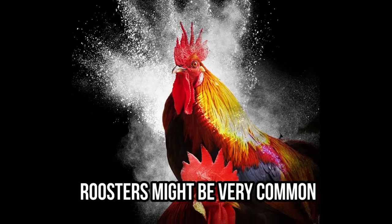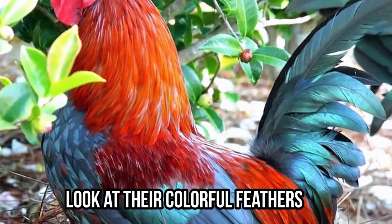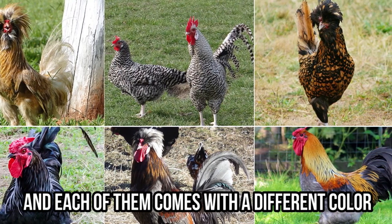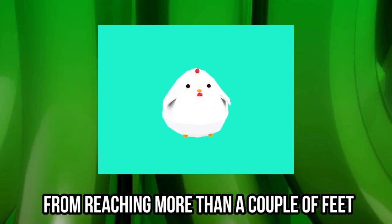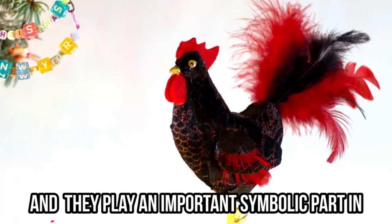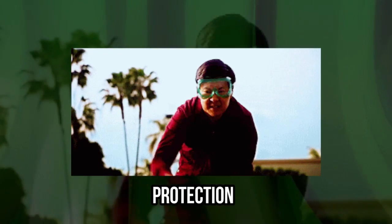Roosters might be very common, but did you ever notice how cool they actually look? Look at their colorful feathers — there are more than 50 chicken species and each comes with a different color. Roosters are more colorful than female chickens. Although they have the ability to fly, their weight usually stops them from reaching more than a couple of feet. Roosters have been around for a very long time and play an important symbolic part in almost every religion and culture. In China, a rooster symbolizes fortune, luck, and protection.